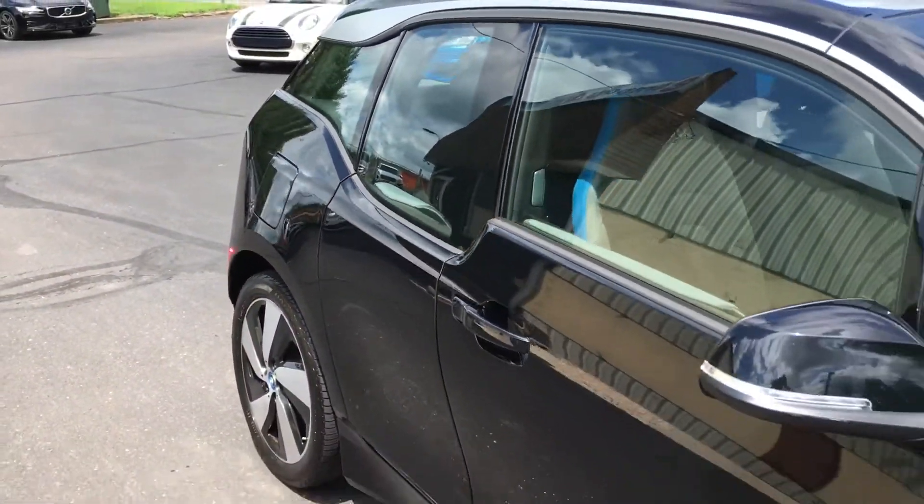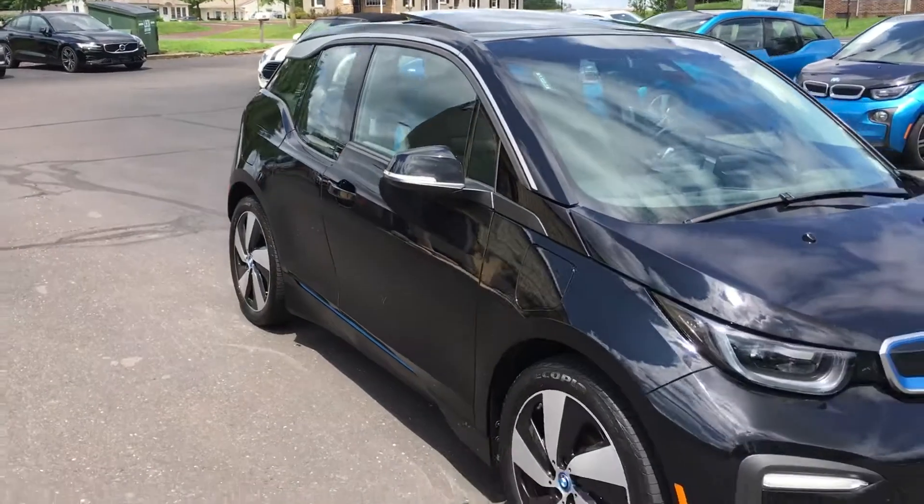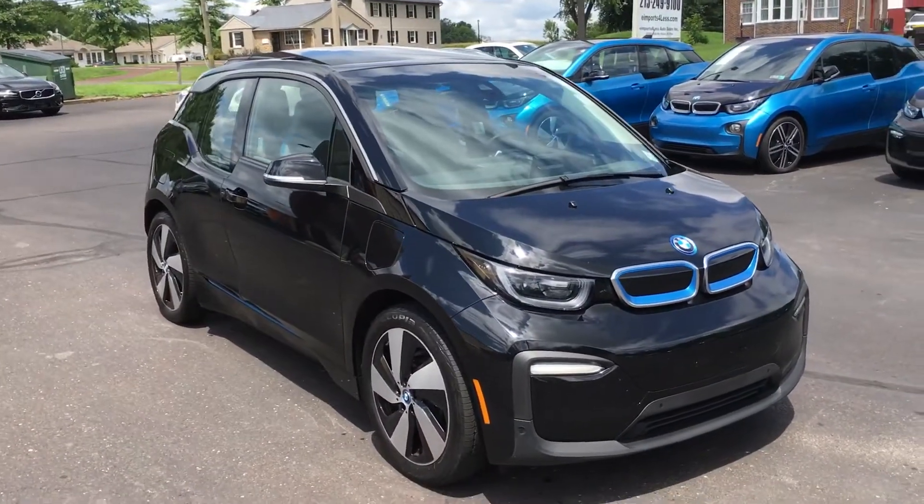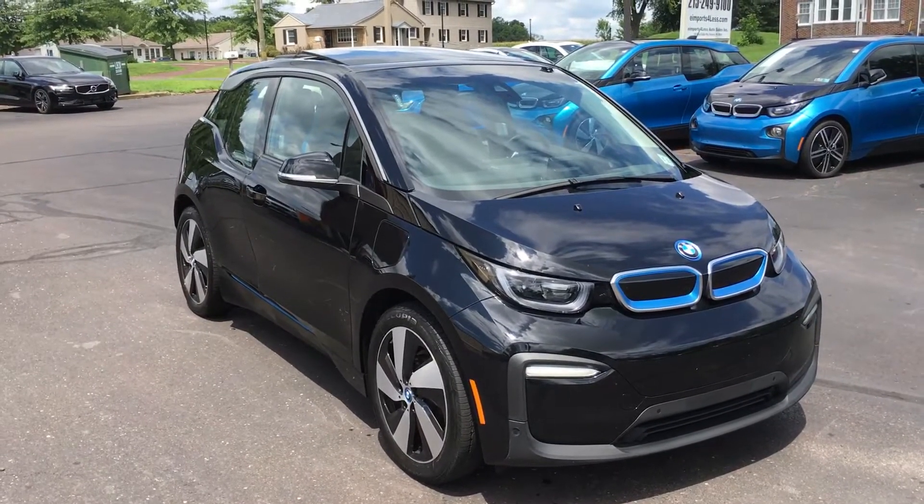You can check out all the details on our website at E-Imports.com. If you're interested in buying this one before somebody beats you to it, just give us a call here at the dealership at 215-249-9100. Thanks for checking it out.